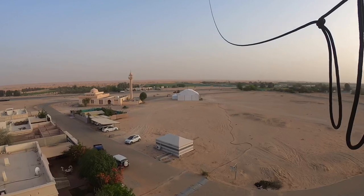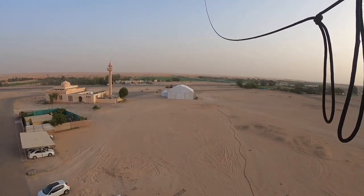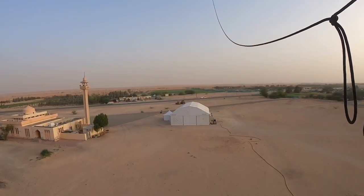It's probably worth mentioning at this point that it was day one of Ramadan, and our landing spot was the mosque car park, so we would need to be on our best behaviour when we landed.